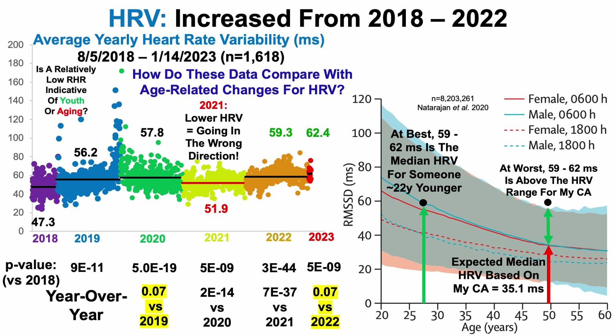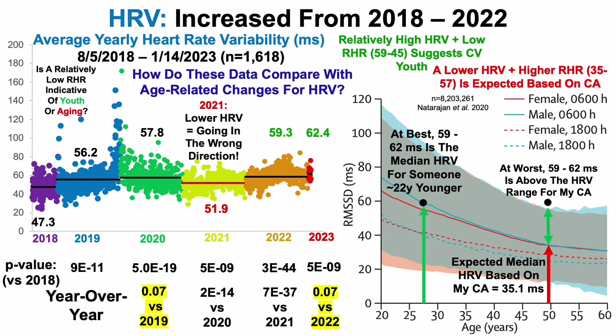To go back to our question of whether a relatively low resting heart rate is indicative of youth or aging — now we can answer that question because we have heart rate variability data for context. In my case, a relatively high heart rate variability plus a low resting heart rate suggests cardiovascular youth. In contrast, based on my chronological age, a lower heart rate variability of about 35 and a higher resting heart rate of about 57 — based on WHOOP data — would be expected for chronological age.